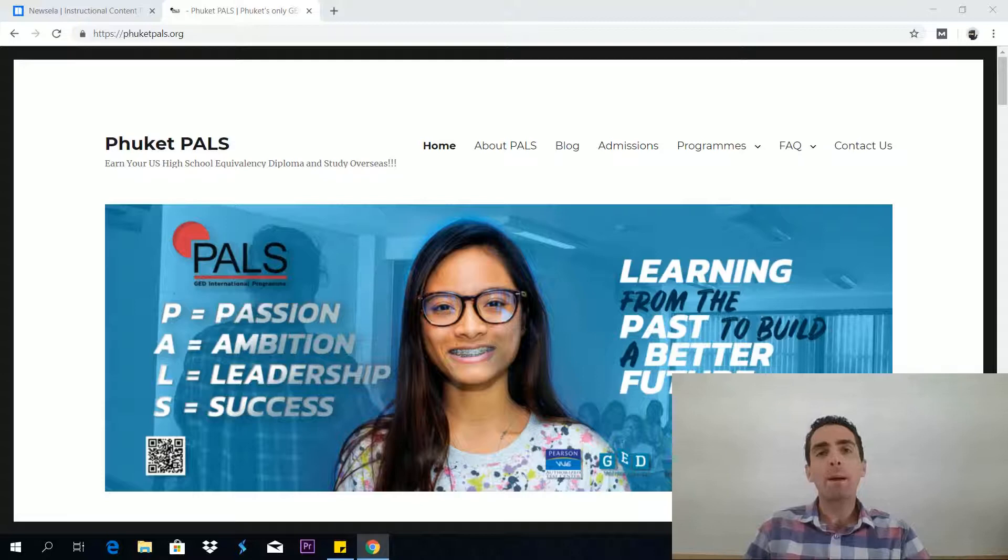Hi, it's Teacher Mike from PhuketPals.org. Today I want to show you a website called Newzella, and this website is very, very useful for GED RLA preparation.